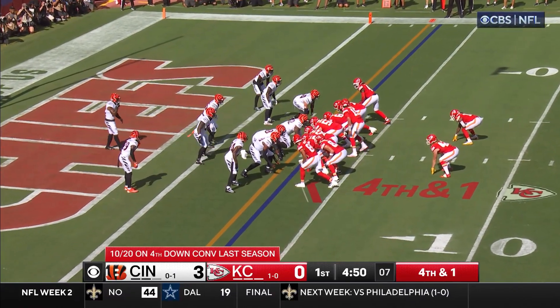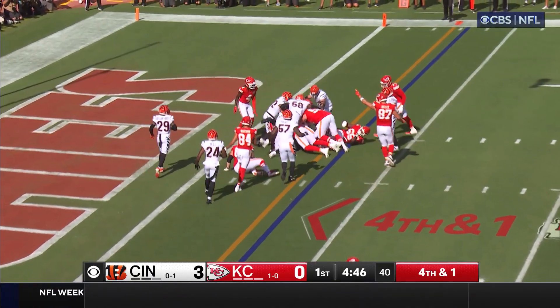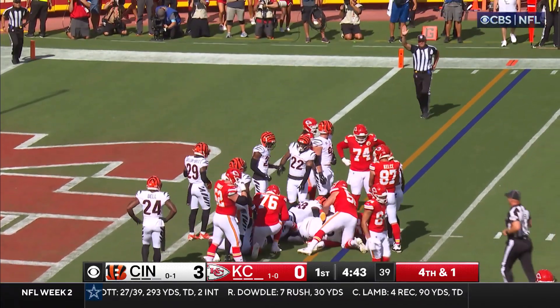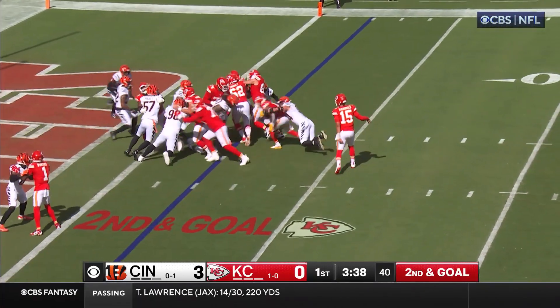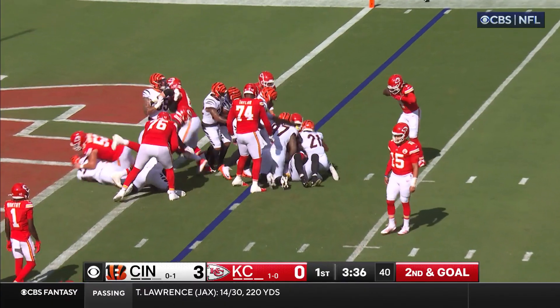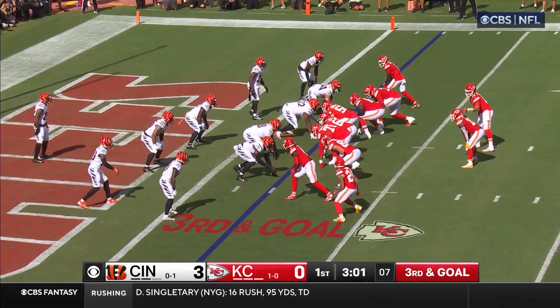On fourth and inches — Mahomes was slipping, he gave it to the fullback and Steel is able to convert. On second and goal and again Cincinnati able to close shop quick — kind of ball to go win the Super Bowl last year. Controlled, Mahomes looking left, now looking for options, swings it over — got his man.